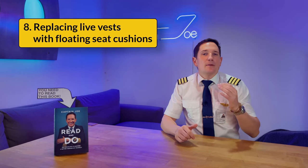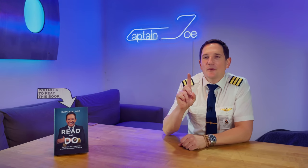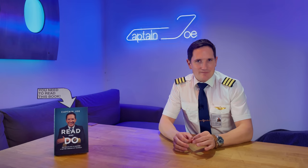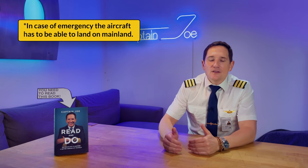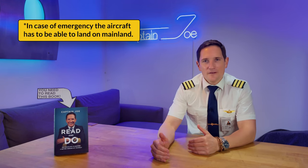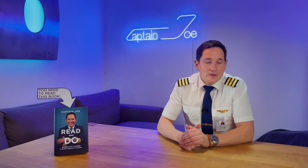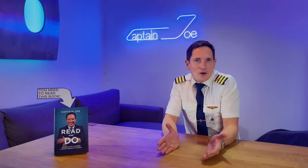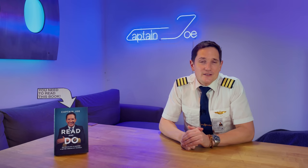Number eight: replacing life vests with floating seat cushions. This weight-saving measure comes with a restriction — it is only approved if the airplane does not fly more than 50 miles offshore at any point. This limits flexibility, but if an airline's major routes don't cross large expanses of water, this method can save quite some weight.